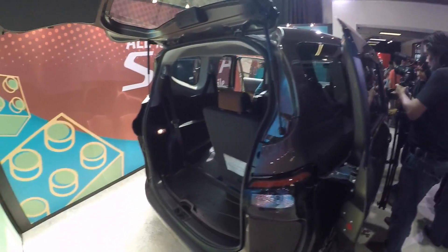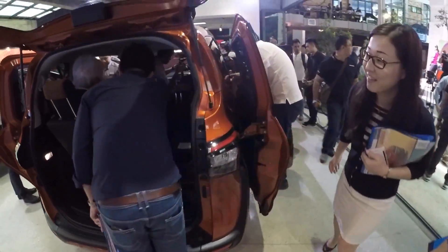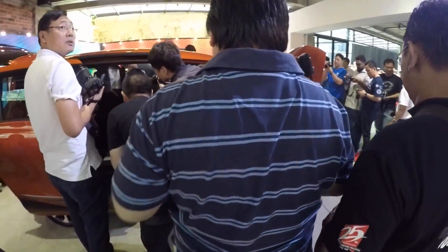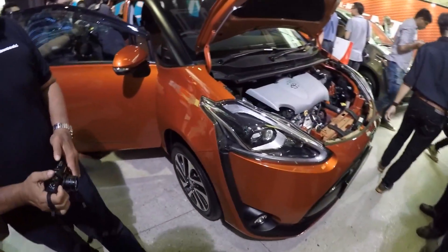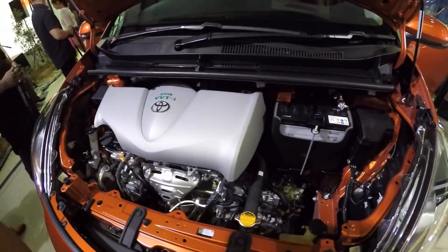For something that looks so cheerful and energetic, that's a good change, because most cars in this segment are rather boring looking. This one is very useful, very cheerful, and looks good. Here's the 1.5 liter engine.